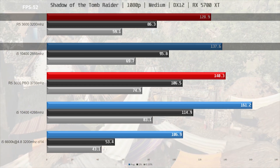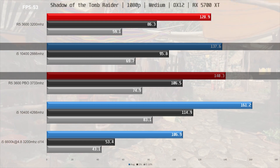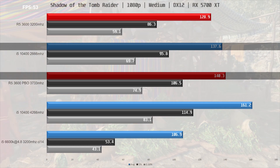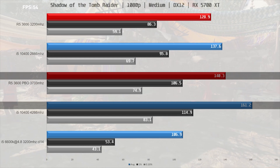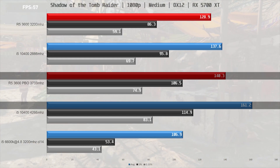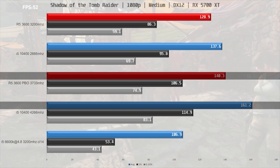Boosting the memory speed to 3733MHz brings the Ryzen R5 3600 just in front of the i5 at 140fps on average with much improved frame times. If you pair the 10400 with 4266MHz memory it gets a 17% performance boost to 161.2fps on average, bringing it 15% ahead of the Ryzen CPU with the 3733MHz memory.